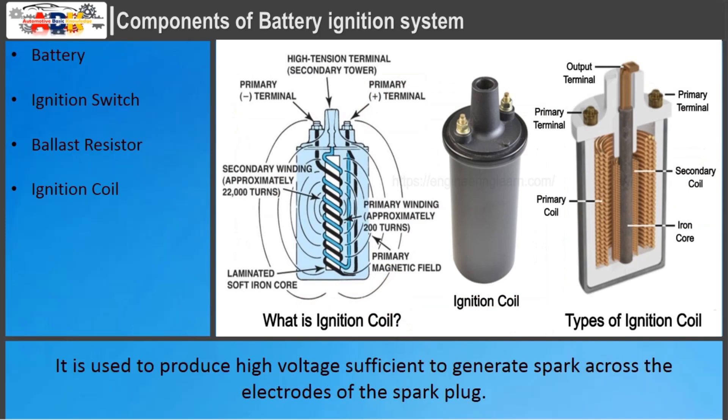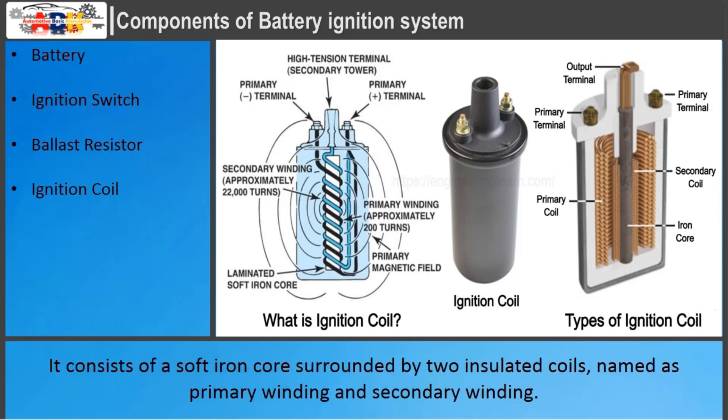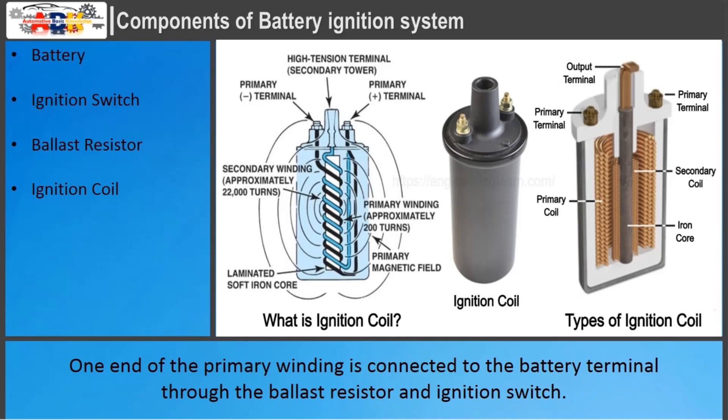Ignition Coil: It is used to produce high voltage sufficient to generate a spark across the electrodes of the spark plug. It acts as a step-up transformer and converts 6 or 12 V from a battery into a very high voltage of about 15,000 to 30,000 V. It consists of a soft iron core surrounded by two insulated coils — primary winding and secondary winding. The primary winding consists of 200 to 300 turns of 20-gauge wire, capable of producing a resistance of 1.15 ohm. The secondary winding consists of 21,000 turns of 38 to 40-gauge enameled wire and is sufficiently insulated to withstand high voltage. One end of the primary winding is connected to the battery terminal through the ballast resistor and ignition switch.